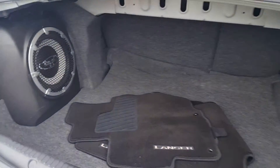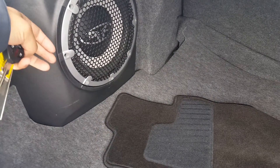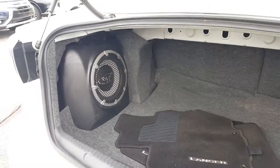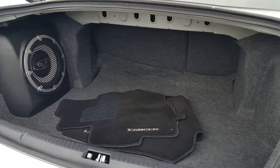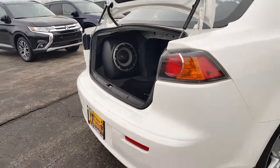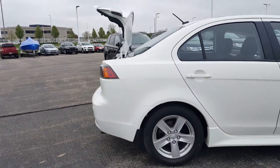Here's your trunk space, and this is the factory Rockford Fosgate premium sound system — nine speakers including the subwoofer in the back, which is 710 watts total.